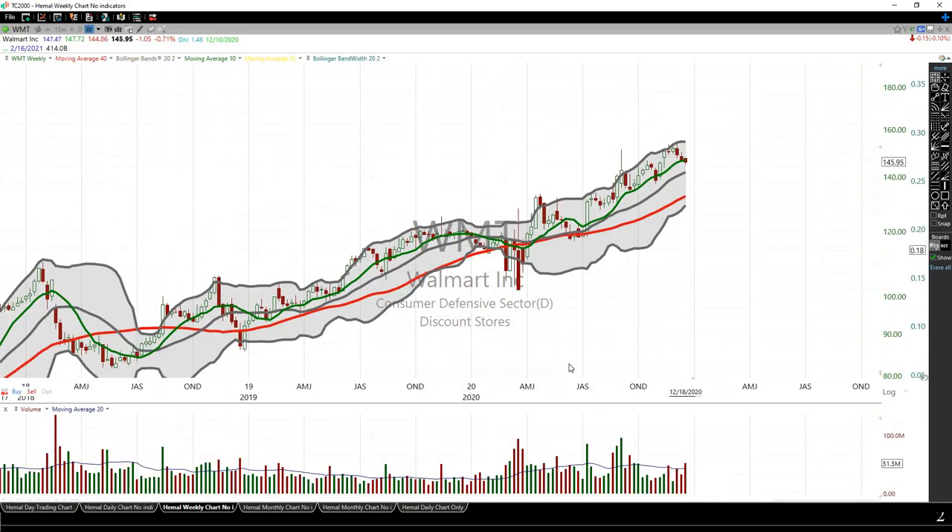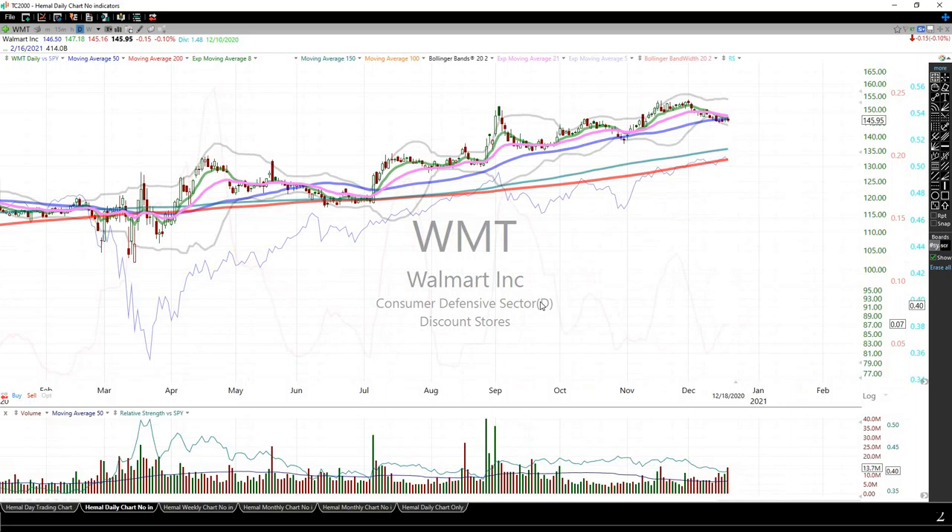Walmart — every time it comes to around $50-$58 it bounces. On the weekly chart it's a really good uptrend, zigzagging higher which is what you want to see. That covers all my positions. I'm going to hold Walmart longer term as long as it stays above the 200-day moving average. The plan can change based on how the stock reacts. I'll cover another update next weekend — I hope all of you are doing well, take care.